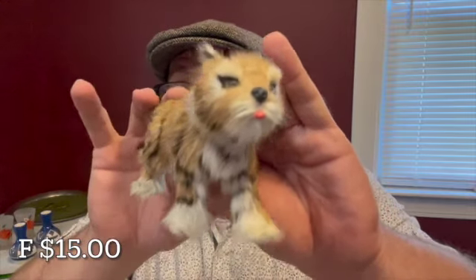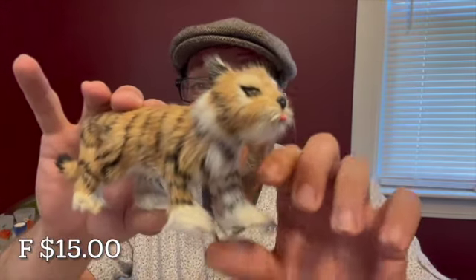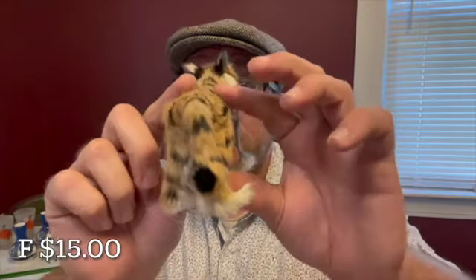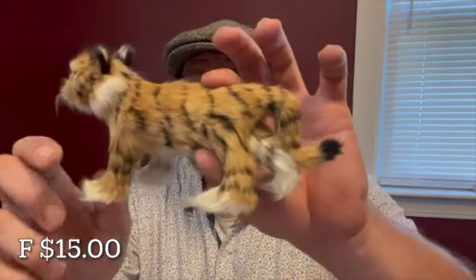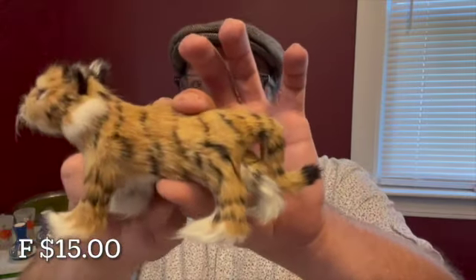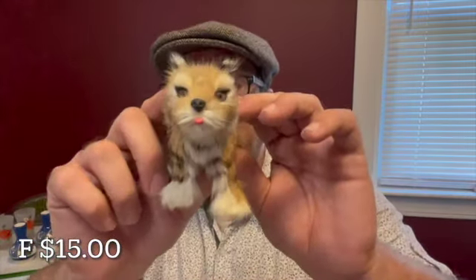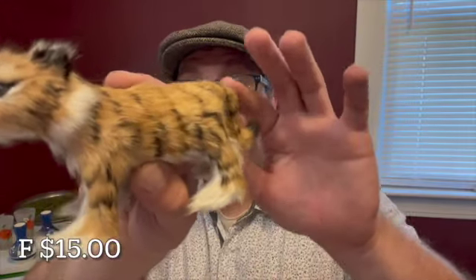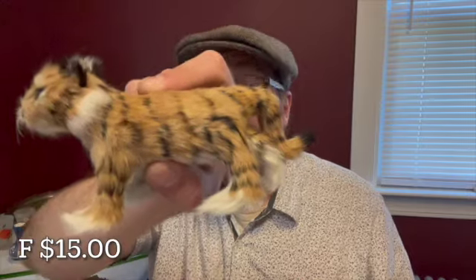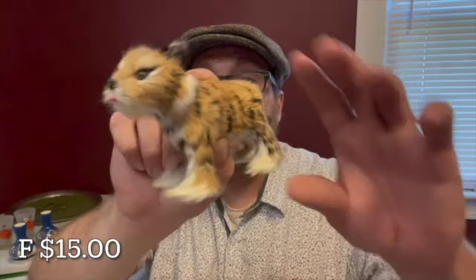Check out this little tiger with his tongue out — how adorable! He is six inches in length and this is all real fur. He is not marked, but I just love this little guy with his tongue out. He is letter F for $15.